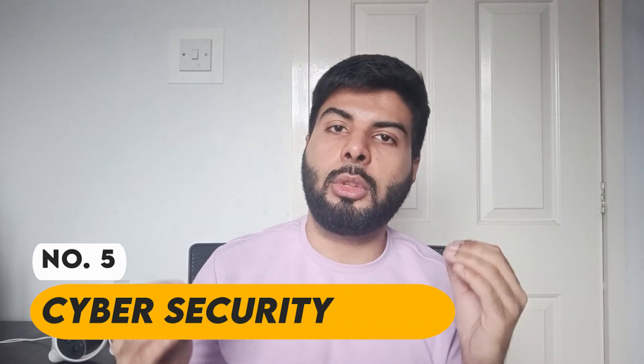At number five is a cybersecurity analyst. With more and more people having access to the internet, there's a huge rise in demand for this role — not only in the UK but everywhere in the world. Having a bachelor's or master's degree in cybersecurity will be a perk. This role also has a really good chance of getting you a visa sponsorship. Entry-level earns around £35,000, average is £57,000, and an experienced hire can expect around £75,000.